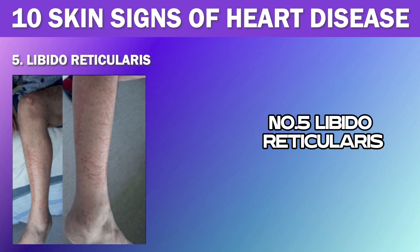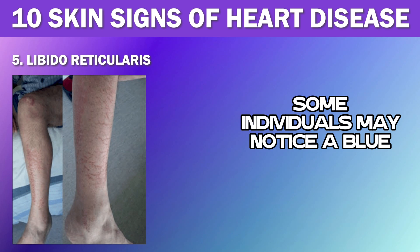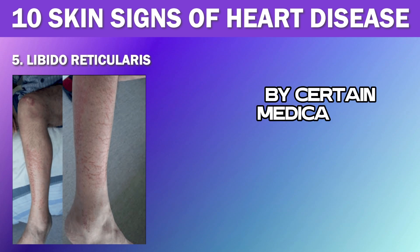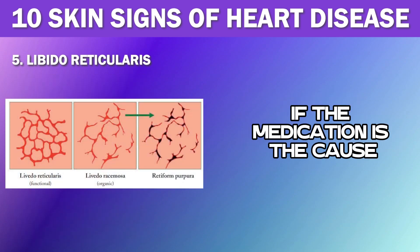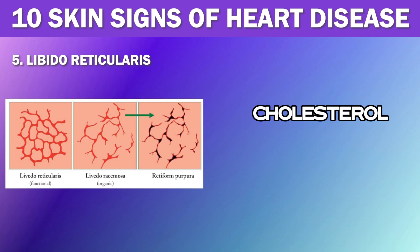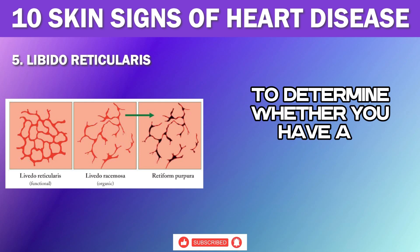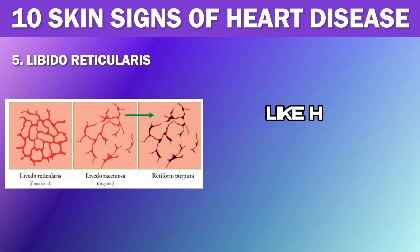Number 5: Livedo Reticularis. Another major skin sign to be aware of is Livedo Reticularis. Some individuals may notice a blue or purple net-like pattern on their skin when they feel cold, which typically disappears as their skin warms up. While this pattern can also be induced by certain medications such as minocycline and heparin, there is usually nothing to worry about if the medication is the cause. However, it's essential to note that this net-like pattern can also indicate Cholesterol Embolization Syndrome, which occurs when small arteries become blocked. Early detection and intervention can prevent serious complications like heart attack and stroke.